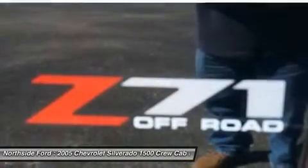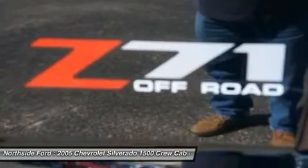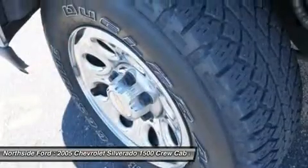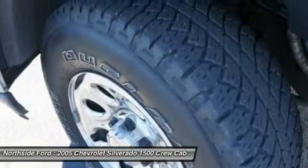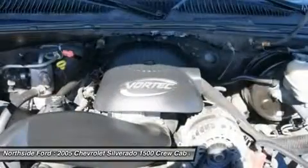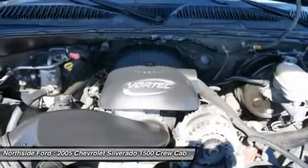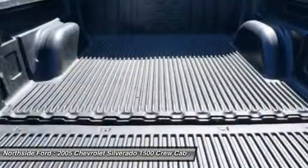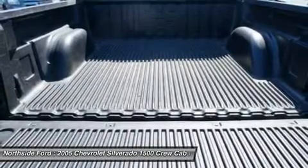Dual Front Impact Airbags, Electric Rear Window Defogger, Electronic Cruise Control with Set and Resume Speed, Front and Rear Wheel Flares, Front 40-20-40 Split Bench Seat, Front Anti-Roll Bar, Front Center Armrest with Storage, Front Dual Zone AC, Front Fog Lights, Front Elegant Fog Lamps, Front Reading Lights, Front Wheel Independent Suspension, Fully Automatic Headlights, Heated Door Mirrors, Heavy Duty Rear Locking Differential.